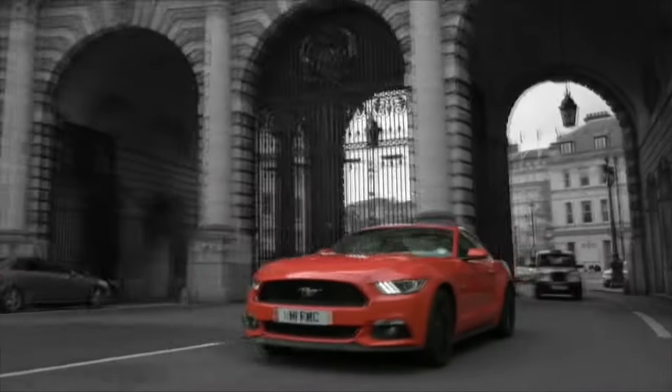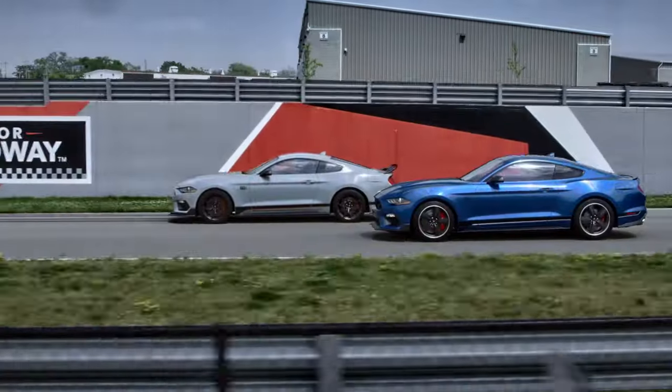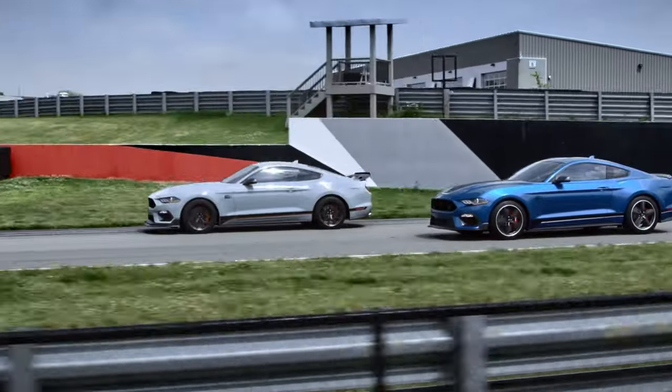Assembly began in July 2014 and will cease in 2023 upon the introduction of the 7th generation Mustang, which will once again be sold as a world market vehicle.